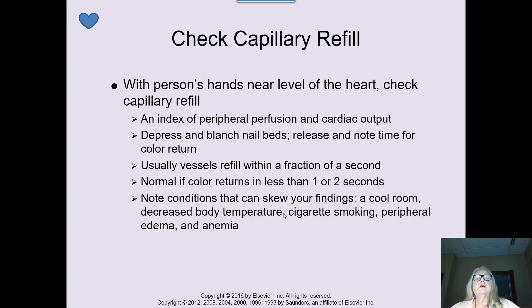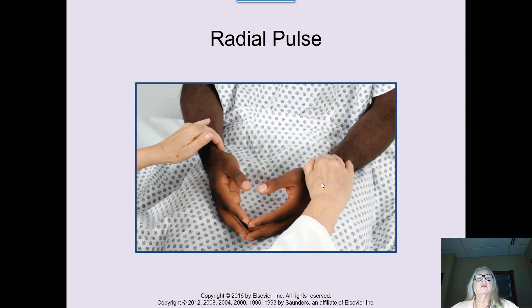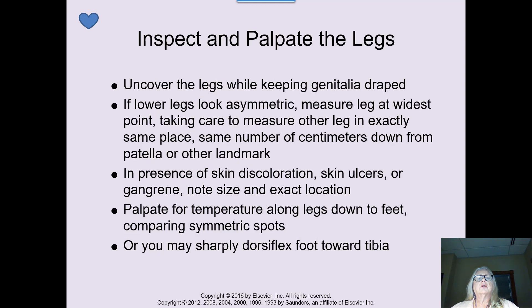Several diseases can cause a delay in capillary refill, including cigarette smoking, edema, anemia, and Raynaud's disease. We're going to do radial pulses, palpating both sides — that is part of your skills assessment. We are feeling for symmetry of all pulse points. We're also going to do a modified Allen test, which will be demonstrated in class.